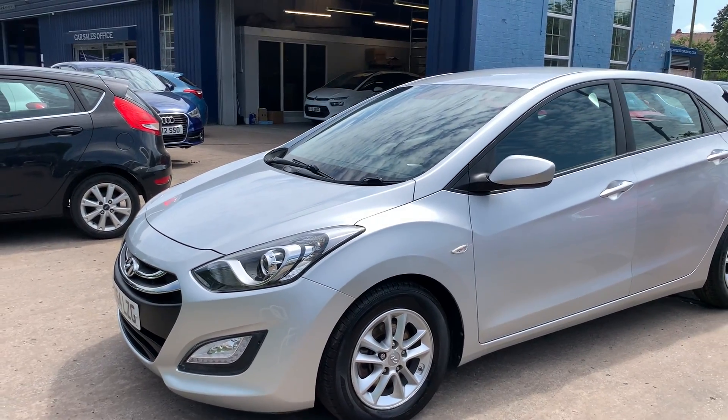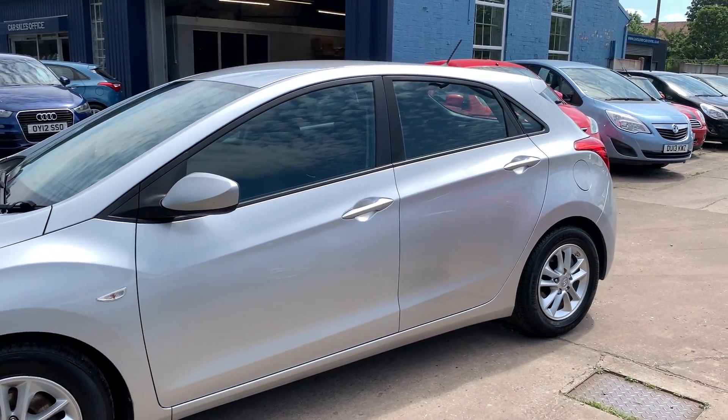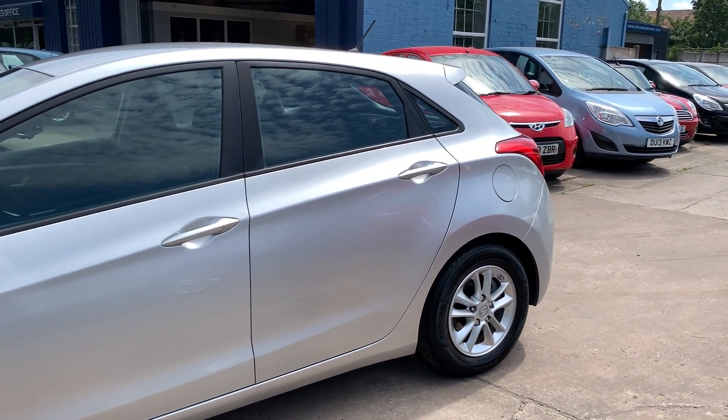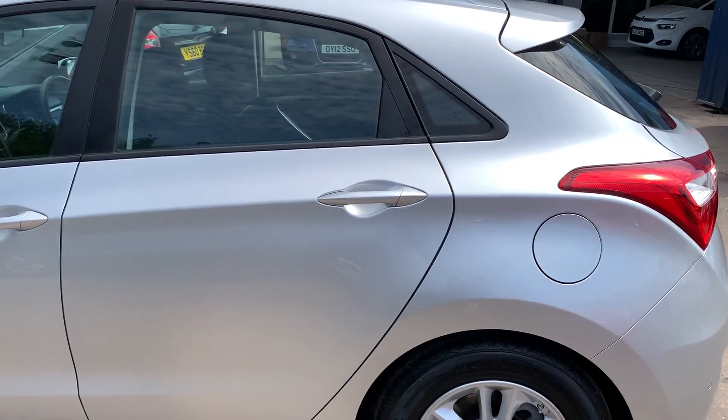This car is in metallic silver. The car has a 1600 diesel engine, alloy wheels, air conditioning, electric windows in the front and rear, electric mirrors, and a 6 speed gearbox.